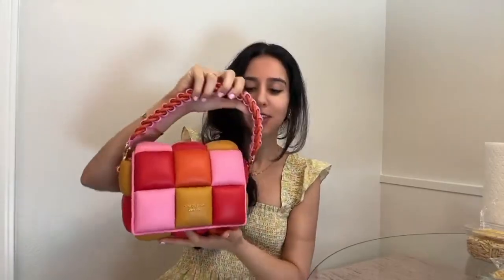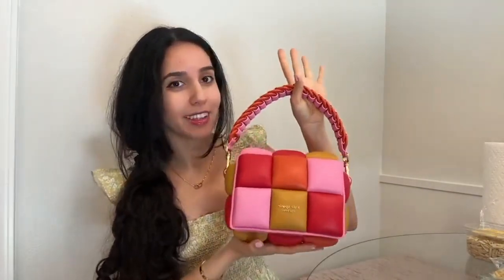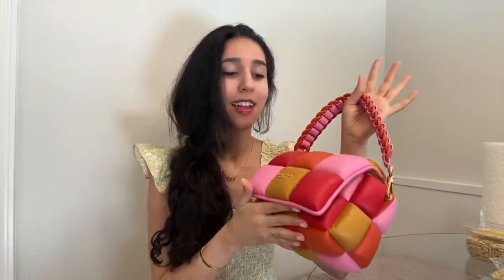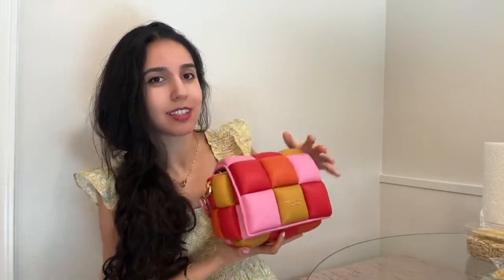One of the pros is obviously it is so beautiful and so unique. This is definitely a statement bag — like anywhere you wear this, someone's going to say it's a statement bag. The pros are really that it's just beautiful. Another nice pro is that the magnetic closure is really nice and very easy.